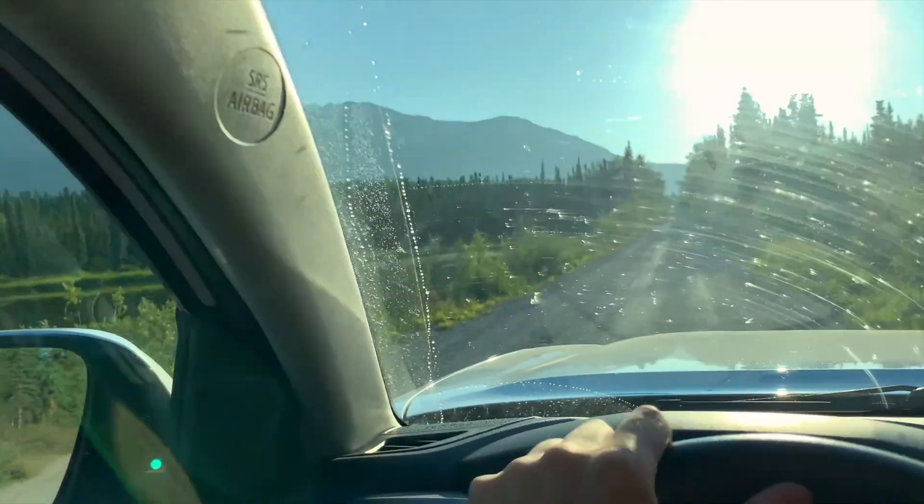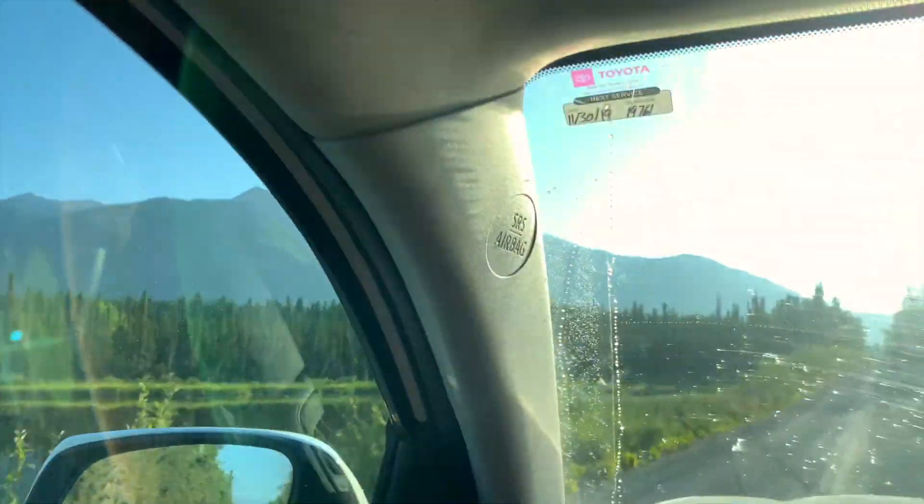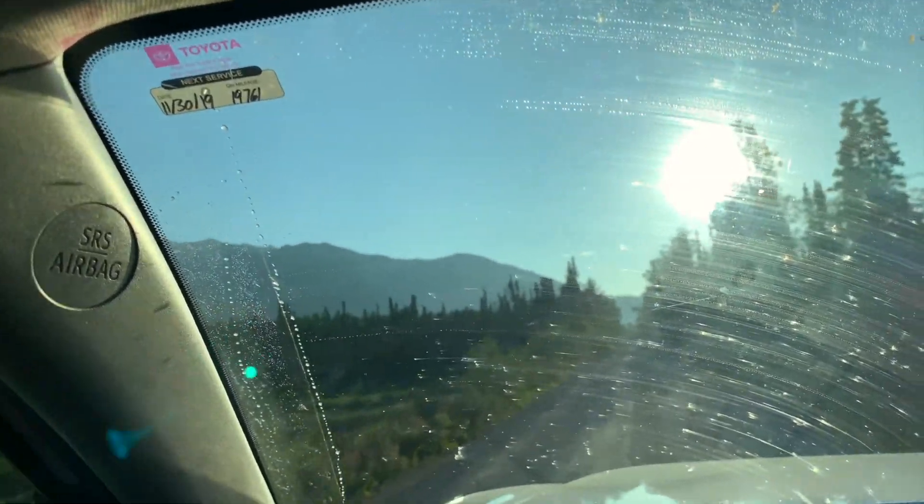Everything's all packed up and we're headed back out on the road. Got this gorgeous view — hopefully only a couple more miles until we get to McCarthy.